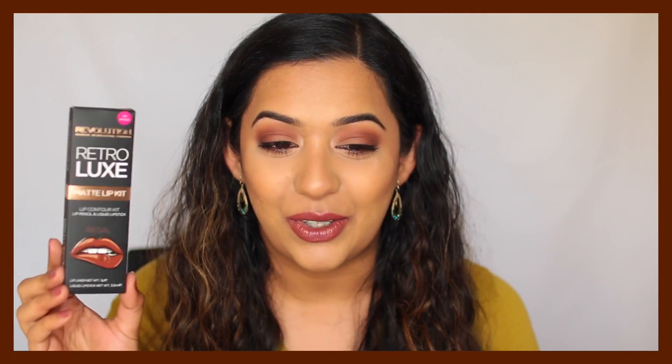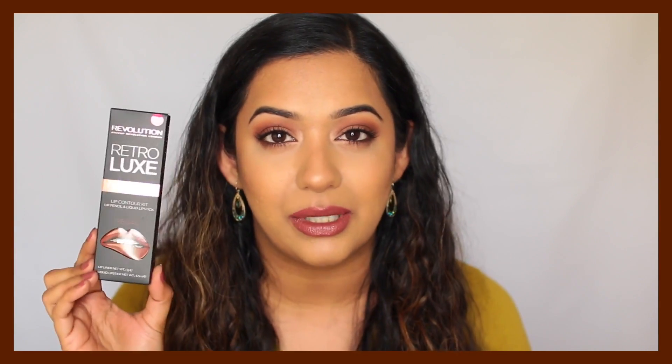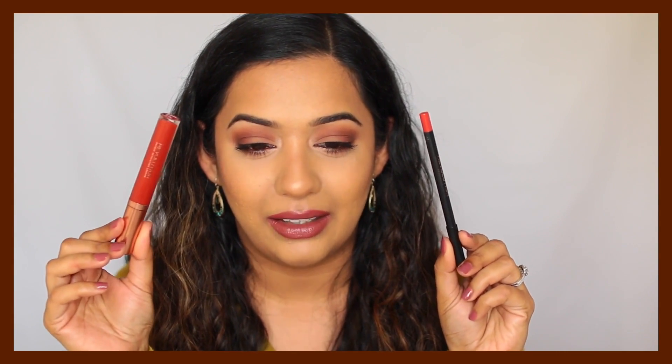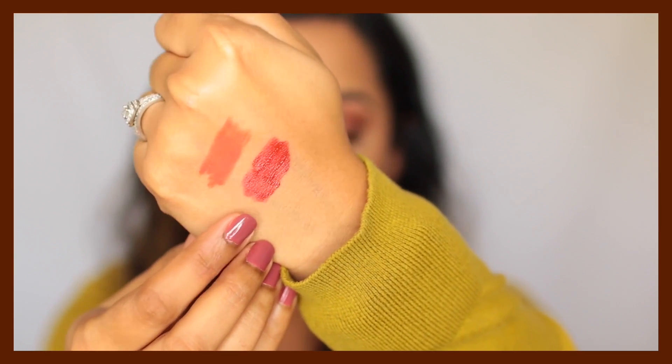This next product really excited me because of its packaging — it's the Makeup Revolution Retro Luxe Matte Lip Contour Kit, which reminded me of the Kylie Lip Contour Kit. It comes with both a liquid lipstick and a lip pencil. I picked up the shade Regal. The products look beautiful inside but are just rubbish — the color is good but it's super drying on the lips, flakes off, and the lip liner came broken, which I was really annoyed about. I would definitely not recommend this kit.